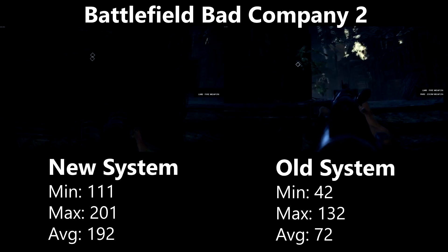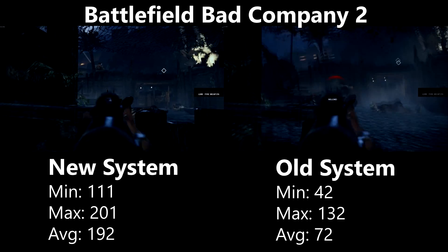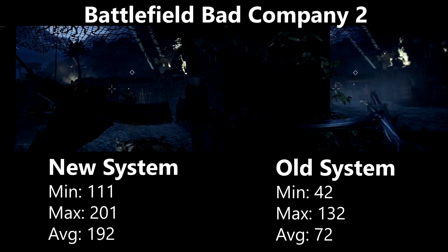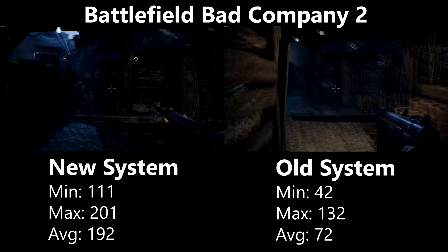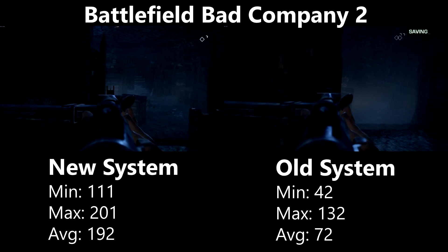Battlefield Bad Company 2 is the oldest game in the test, and as expected both systems provide a smooth experience at 1080p with very few stutters or frame drops. The new system sailed through, though it would have had even higher frames if not for the 200fps cap. However, the Athlon was still a bottleneck as FPS was nearly the same on high settings compared to low.